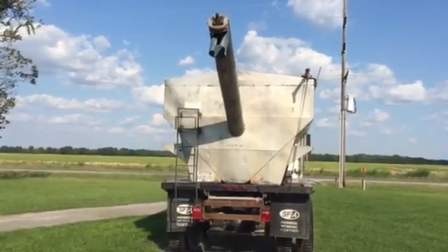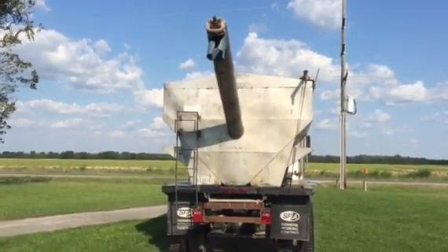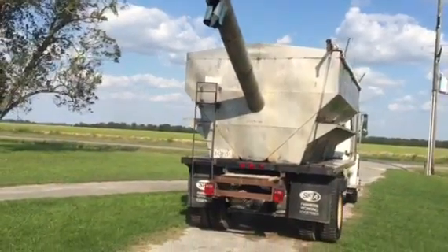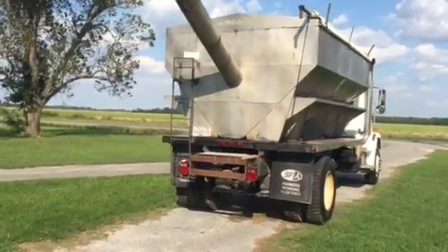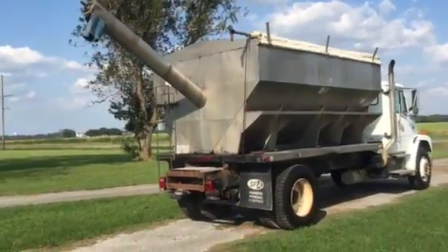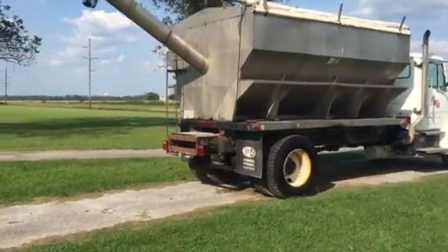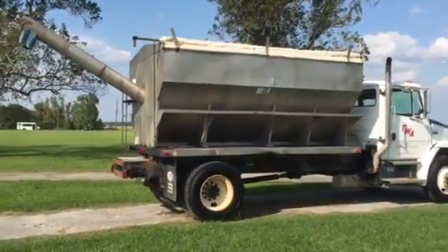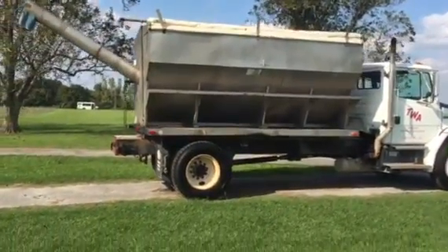Up on the back side of this 2000 Freightliner FL70. It's got that 5.9 liter Cummins turbo diesel engine in it. Walking around the back, it does have the air ride rear axle. It's got that Adams stainless box on the back with the augering system. You can see it's got those grip tires. The truck does run and drive, and it only has 190,000 miles. It's got a Spicer seven-speed transmission.